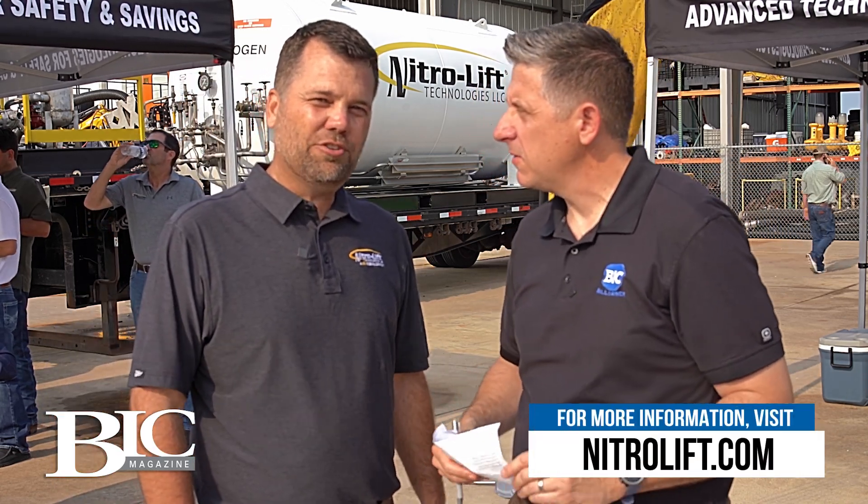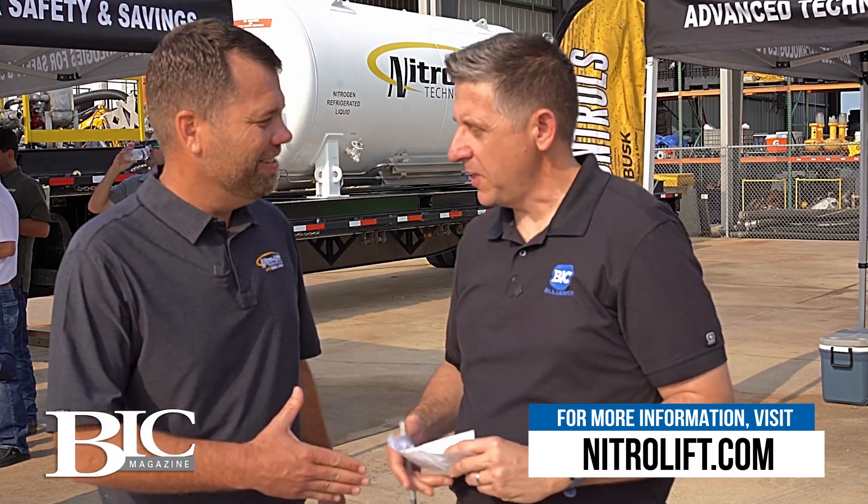I really appreciate your time, Chase. Thank you for giving us a little insight into the Nitro Lift Technologies Division of USA DeBusk. And if anybody needs any more information, you can go to our website at www.nitrolift.com. Thank you. Great to see you.